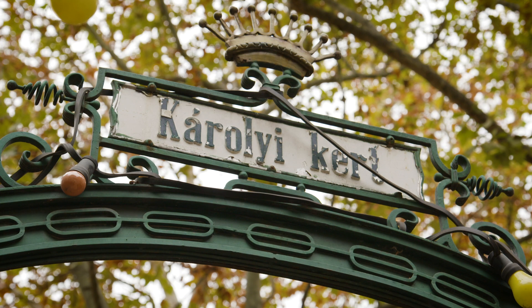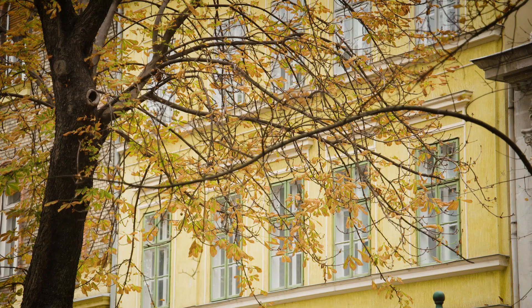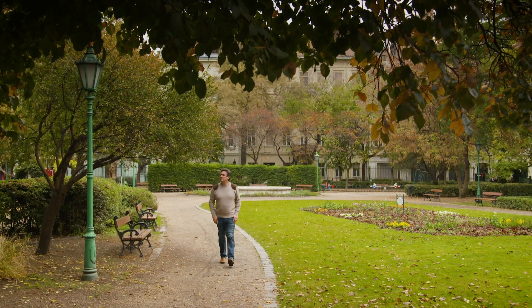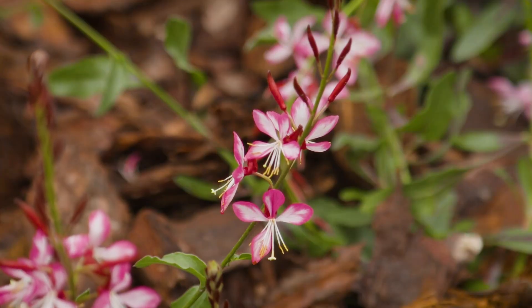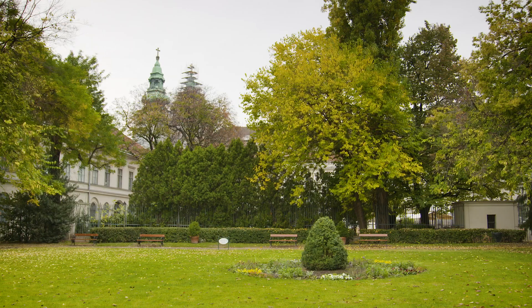The Karouilly Kert, or garden, is enclosed between the high buildings of Budapest city. It's nestled in the very centre of the city and is the oldest garden in all of Budapest. It's a French-style garden that was originally a private garden to Count Anatelle Karouilly, and it's known for its beautiful plants and flowers, which were collected from across the globe and line the romantic pathways.